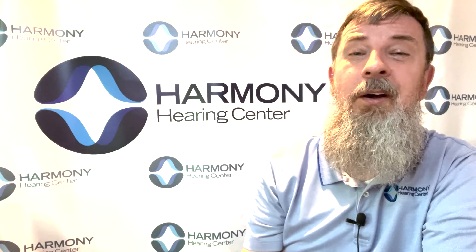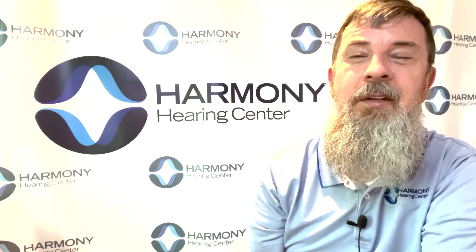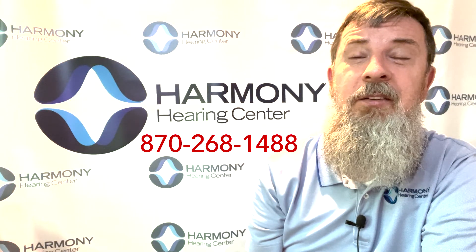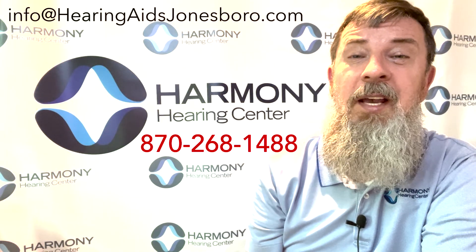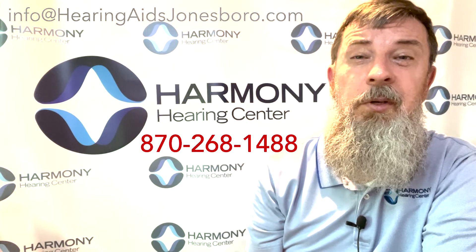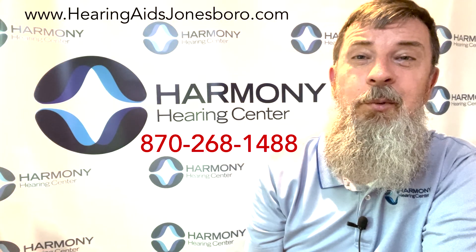We would love to tell you more about directional microphones, hearing aids, the MARIE microphone, or whatever might interest you or you might be curious about. Feel free to reach out to us at 870-268-1488. You can email us at info@hearingaidsjonesboro.com, or you can always reach out to us on the website at www.hearingaidsjonesboro.com. Thanks so much for a few minutes of your time.